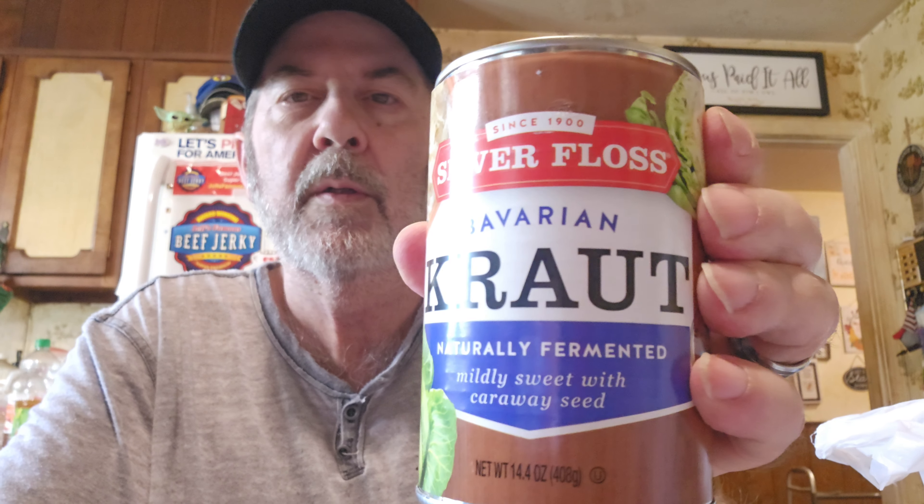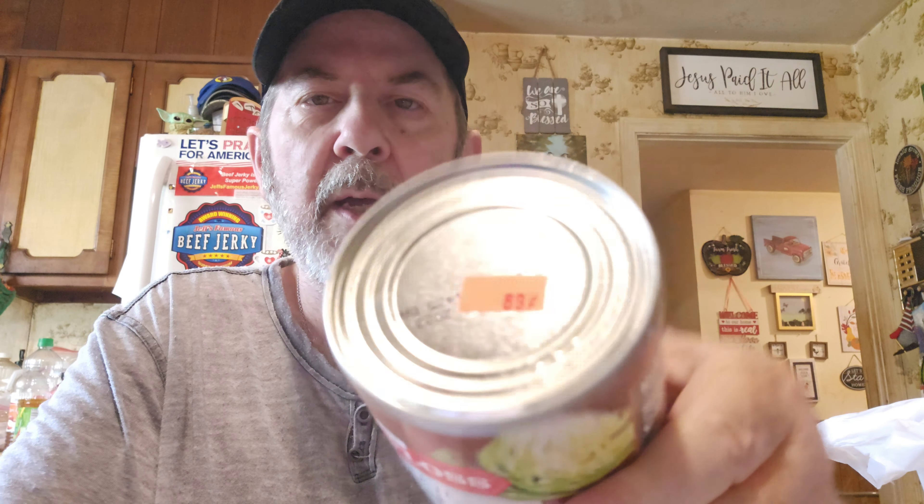They had a great deal on this — Silver Floss Bavarian Kraut, naturally fermented, mildly sweet with caraway seed. They've been around since 1900. It was 89 cents, and really sauerkraut is like $1.69 or more most places now. I got four of these because we make dishes with it — I might use that smoked sausage with it, or make some jambalaya. That'll be good to have smoked sausage one night.